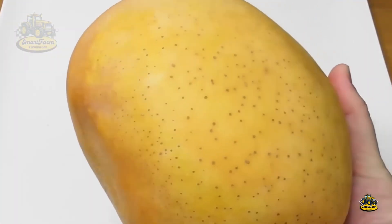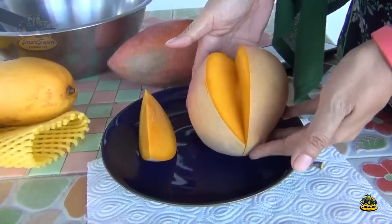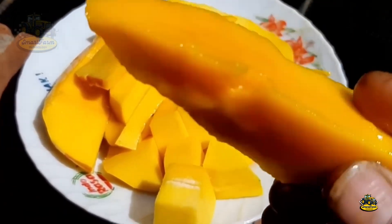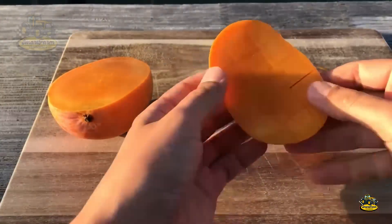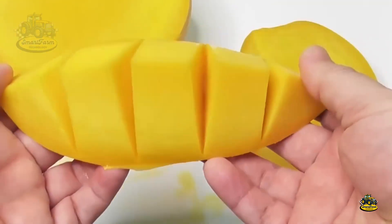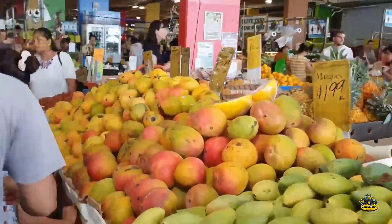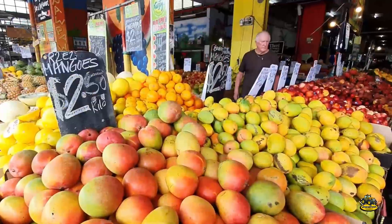Australian mangoes are known for their alluring fragrance and refreshing sweet taste, with plenty of juice. Famous Australian mango varieties like Kensington Pride, Calypso, and R2E2 are globally recognized for their excellent quality. These mangoes are not only loved locally but also widely exported, showcasing Australia's mango value on the international market.